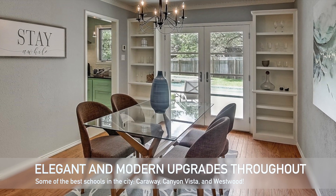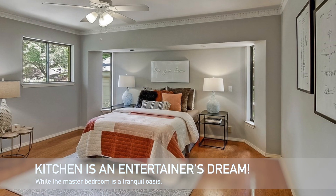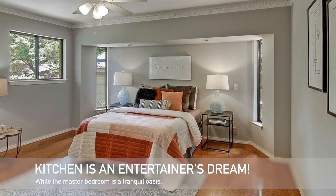The dedicated dining room opens out to the glorious pool area. Enjoy the ample counter and cabinet space with a large KitchenAid fridge that has a built-in feel. The master bedroom is truly a tranquil oasis.